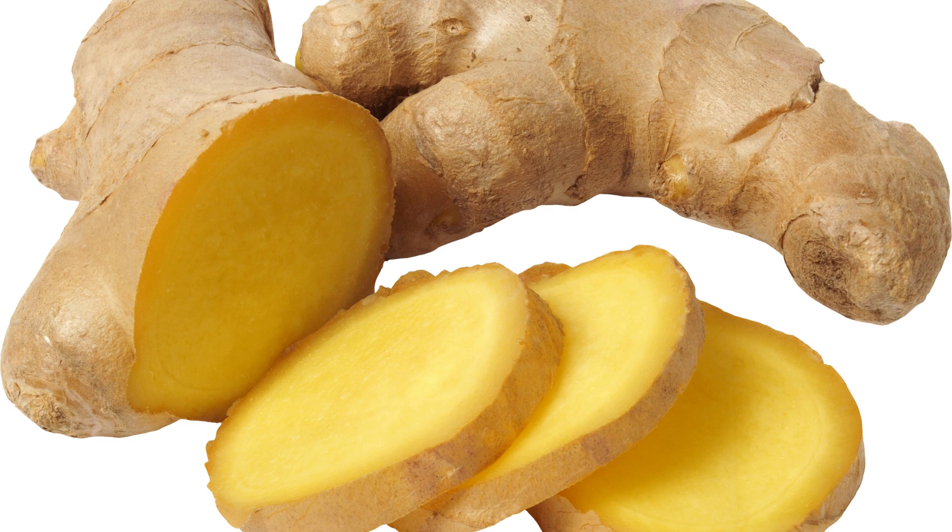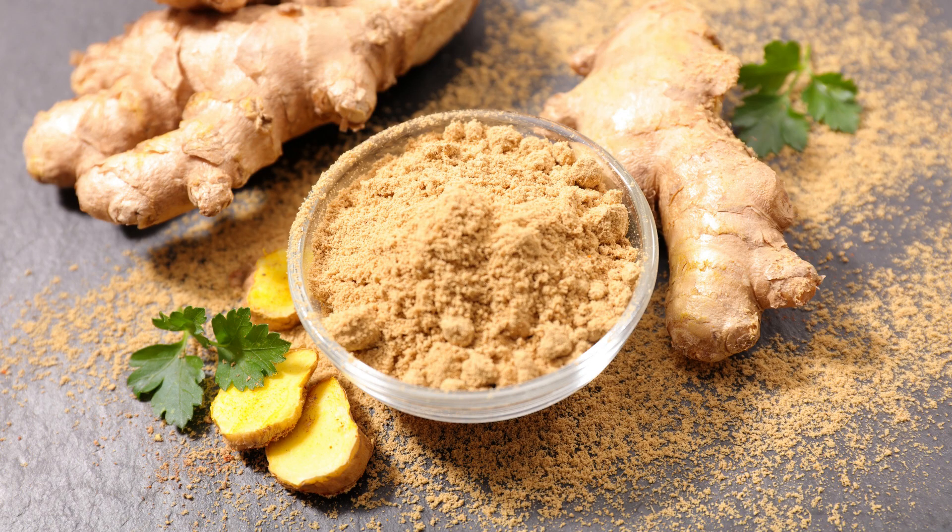3. Ginger. Ginger is a root that has been used in traditional medicine for centuries. It contains antioxidant and anti-inflammatory compounds that help boost the immune system. In addition, ginger is rich in gingerol, a bioactive compound that helps fight infections.